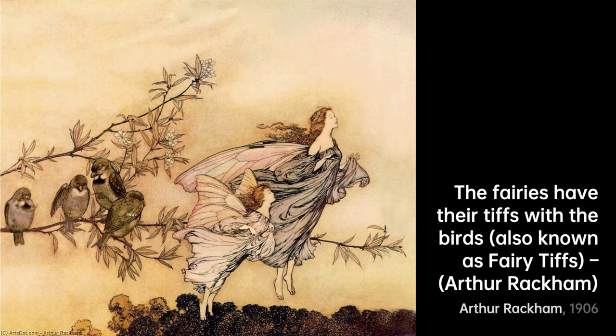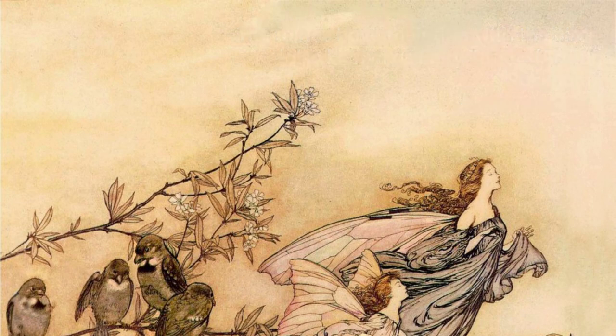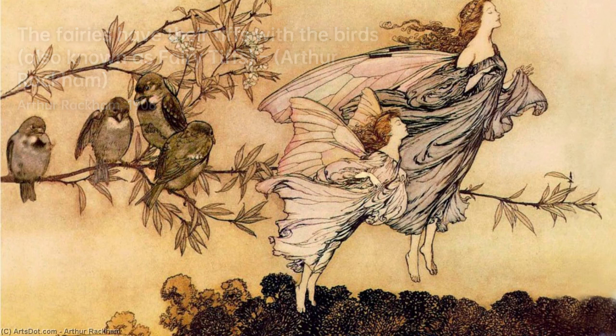Arthur Rackham's contributions to the world of illustration are undeniable, as his intricate and enchanting artwork continues to inspire and captivate audiences, infusing stories with a timeless beauty. His legacy as one of the greatest book illustrators of his time lives on, leaving an indelible mark on the world of art.